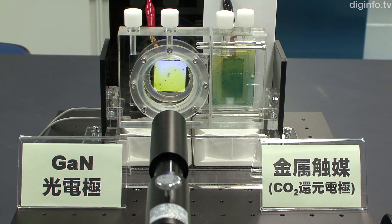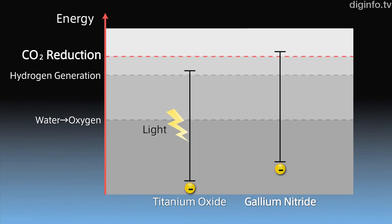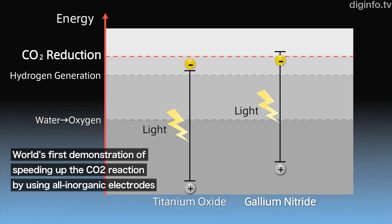In this way, Panasonic has discovered that electrons can be excited to the energy state required to react with carbon dioxide.